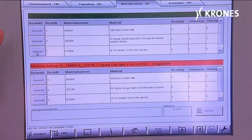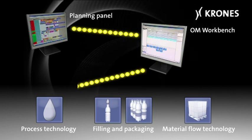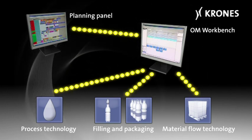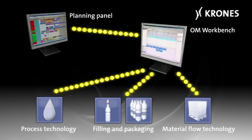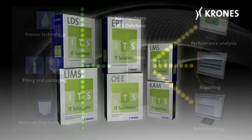We also have tools for the operators working on the shop floor. So if you are in the production planning area, if you are in the maintenance office, if you are in the laboratory — all these people we are coordinating with our MES solutions and tools. For example, the production scheduler, our order and material management, our maintenance solution, Krones asset management, and our quality management system.